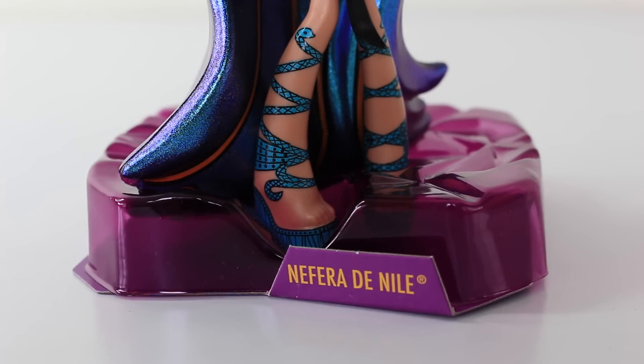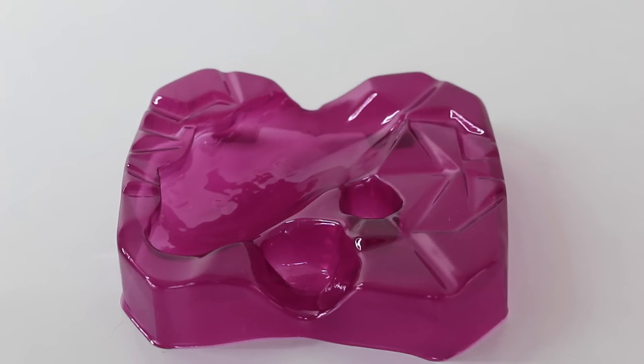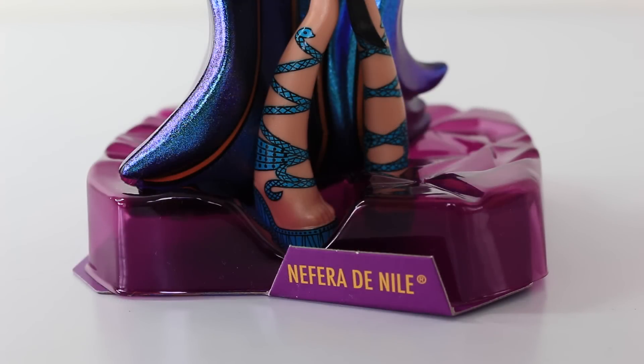Part of the packaging design also includes this base, which is done in a translucent purple and it has crystal designs on the top. And at the front there it says Nefra Denial.